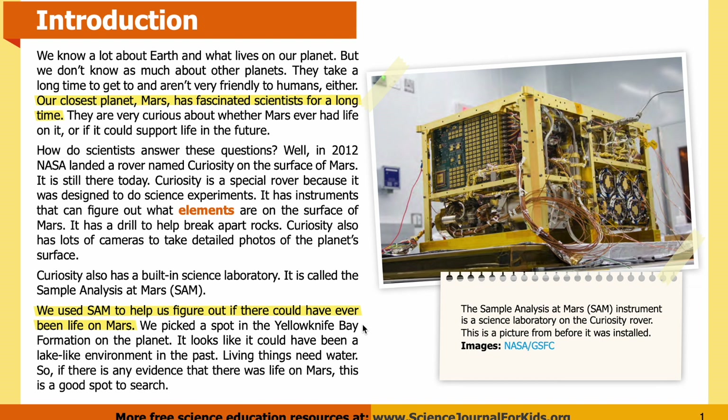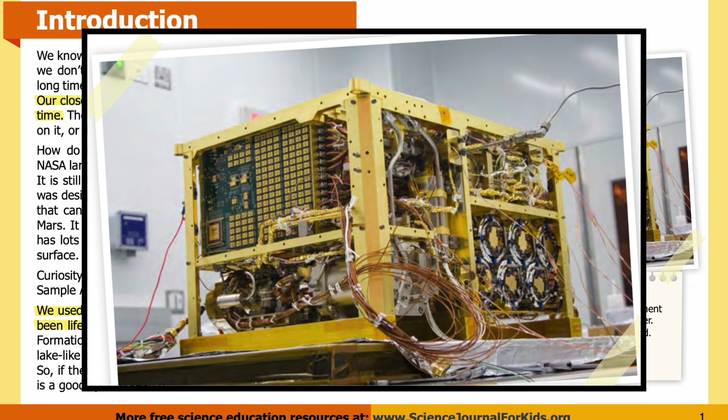We picked a spot in the Yellowknife Bay Formation on the planet. It looks like it could have been a lake-like environment in the past. Living things need water, so if there is any evidence that there was life on Mars, this is a good spot to search.